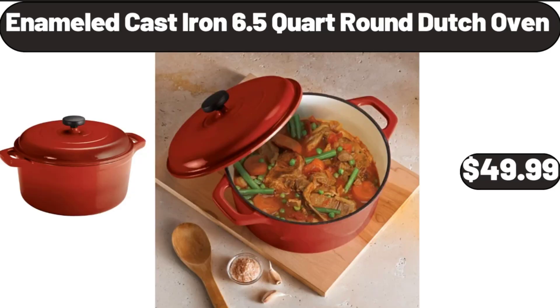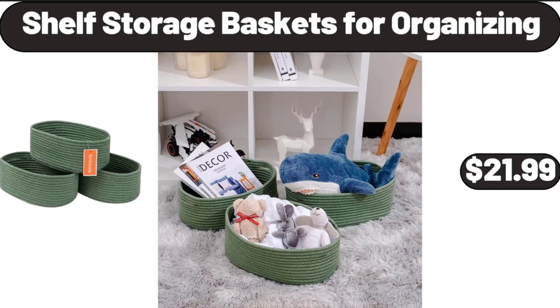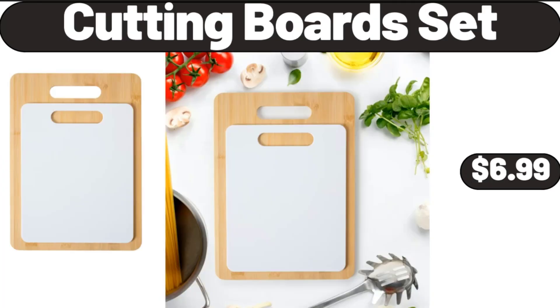Enameled Cast Iron 6.5-Quart Round Dutch Oven, $49.99. Shelf Storage Baskets for Organizing, $21.99. Cutting Board Set, $6.99.